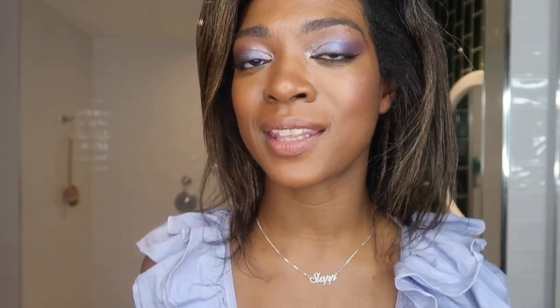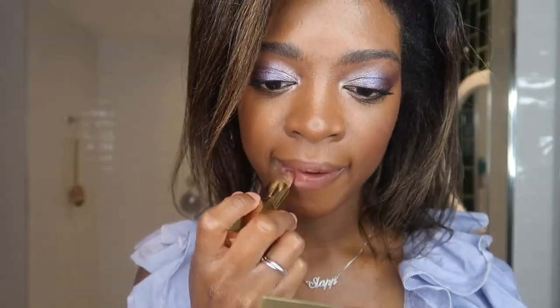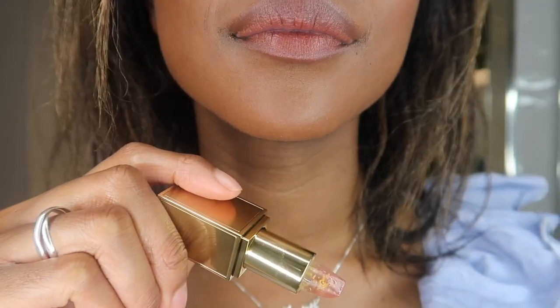My lips look super hydrated. They look really nice — they're very silky, not too glossy, just the perfect amount. Also the perfect colour. I really like this pink that it's given me. It looks very natural and it doesn't really have any scent at all, which is nice. I'm going to apply it a little bit more. They feel even creamier and definitely feel a lot more moisturised than the first coat. I'm going to do one more coat.